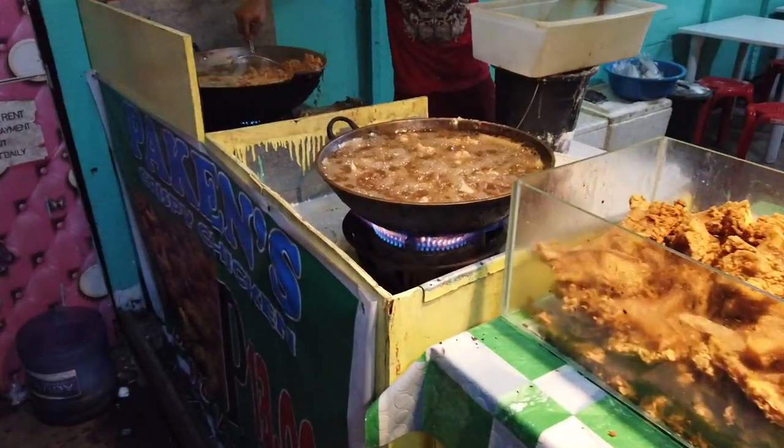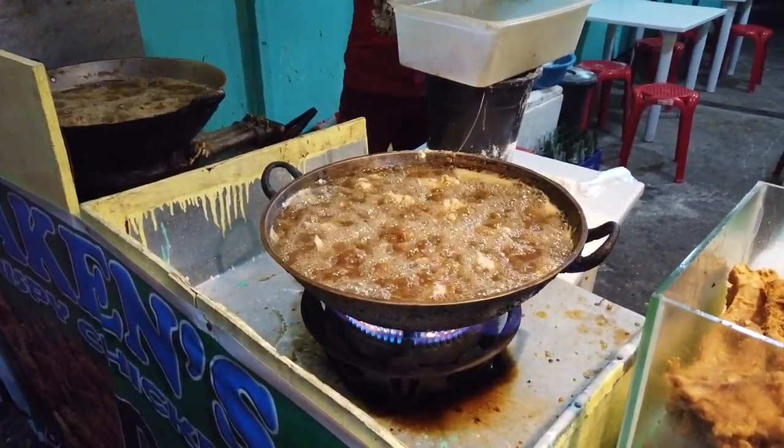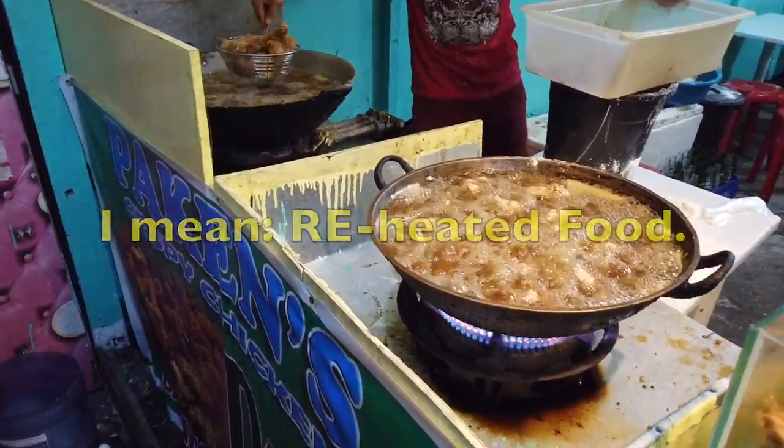This is what I mean about street food. You need to see them cooking so you can be sure that what you're eating is properly cooked. There is no reheated food, there is no rotten food.